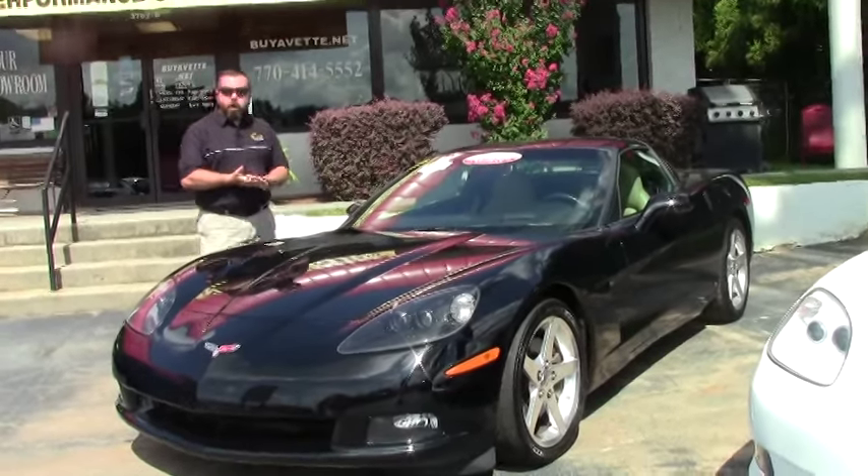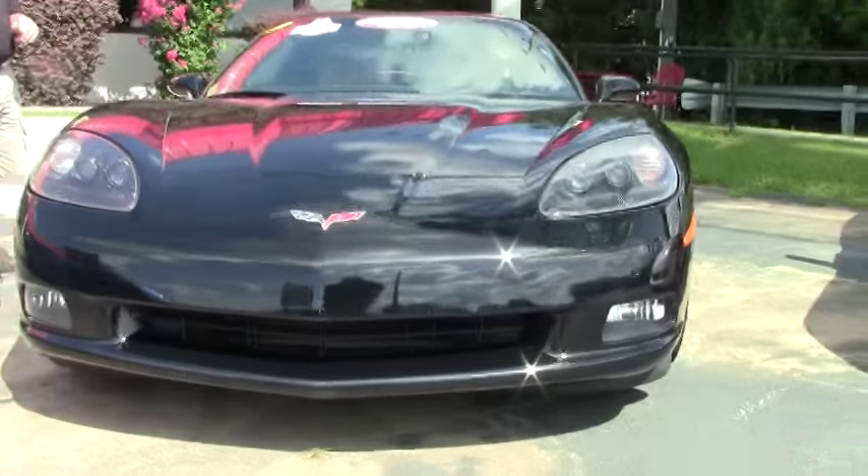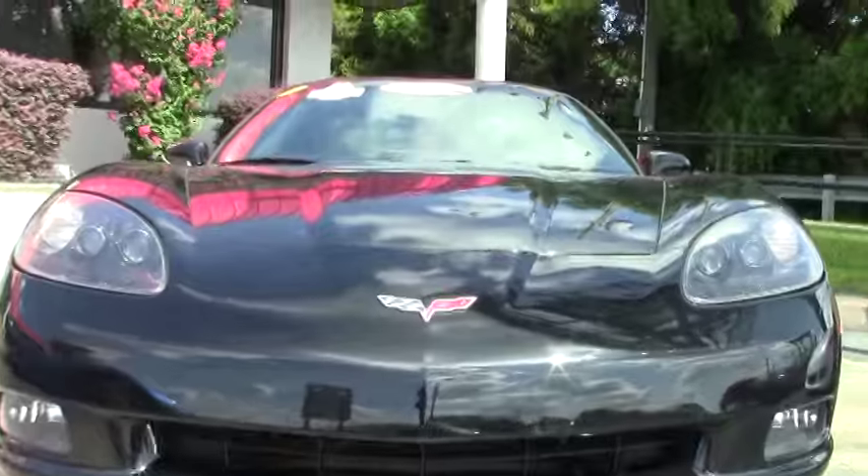Navigation, Bose audio, heads-up display. It's got the polished wheels on it. This is a 2006, as I mentioned, and it's a six-speed automatic with 31,000 miles on it.